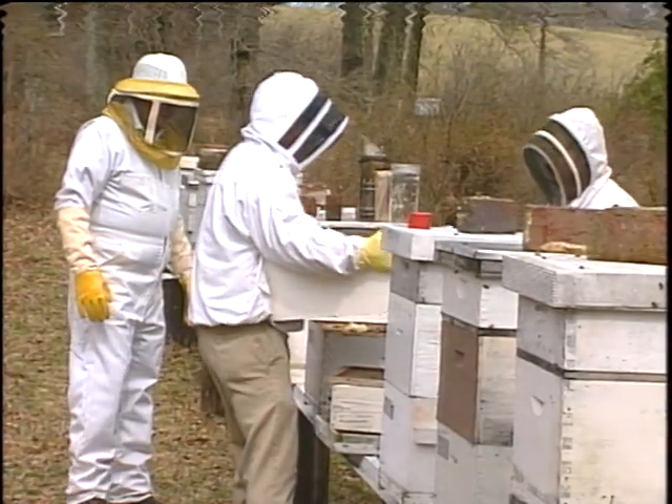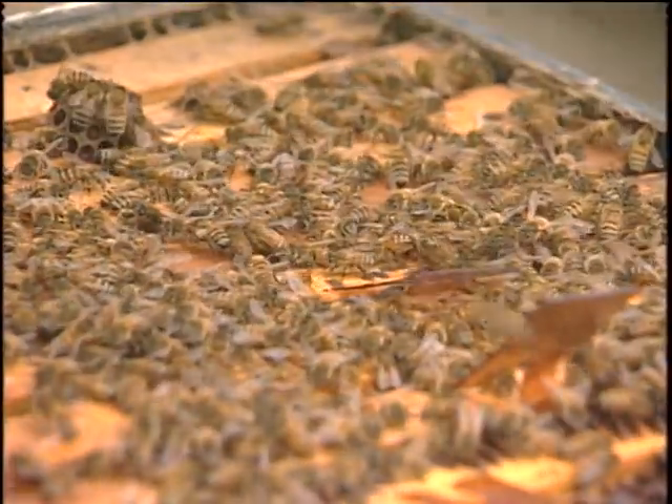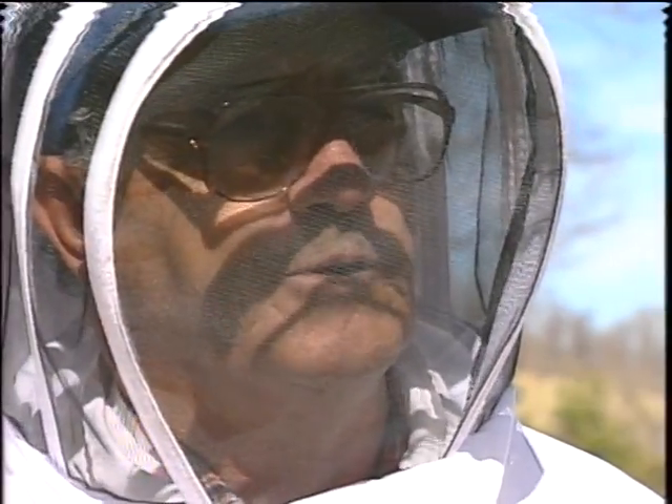Buchanan must disassemble each hive to treat it with a pesticide called apostan — deadly to the mites but harmless to the bees. If you don't treat them now, come spring, you're not going to have more bees in your hive.